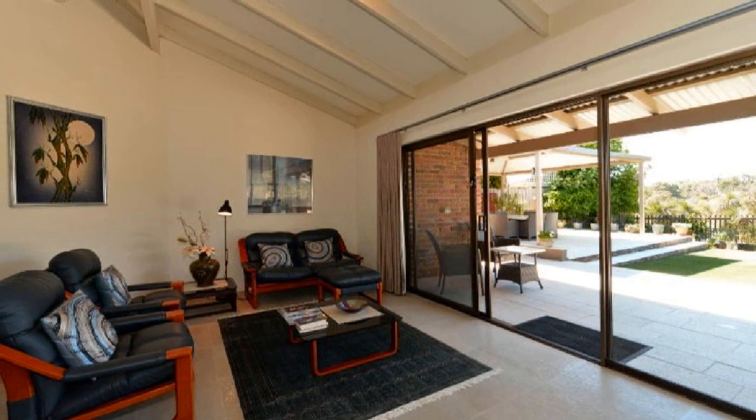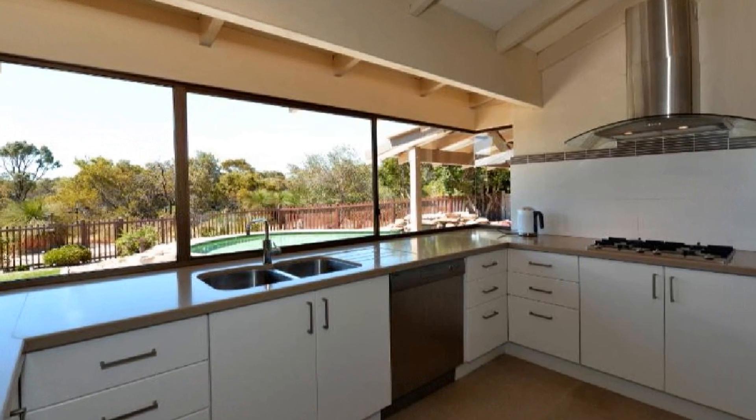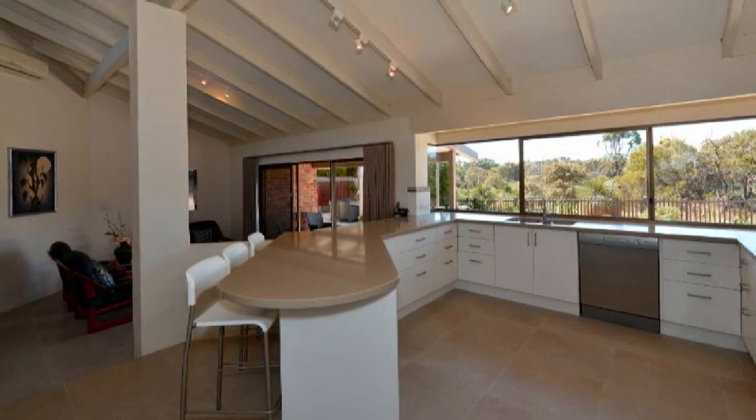The expansive family area is headed by a modern chef's kitchen, complete with large sweeping breakfast bar and plenty of storage space.